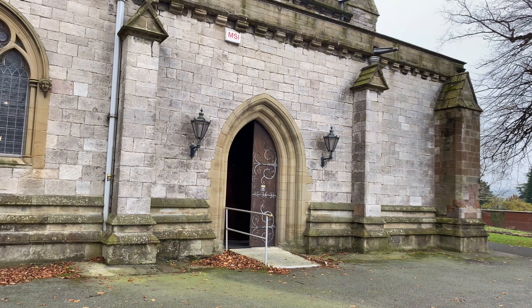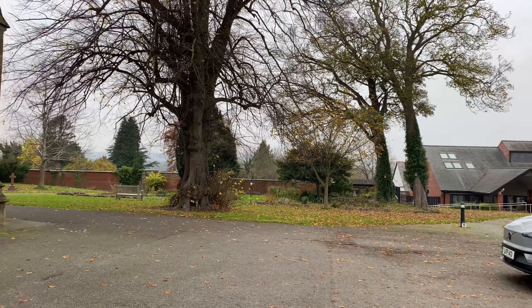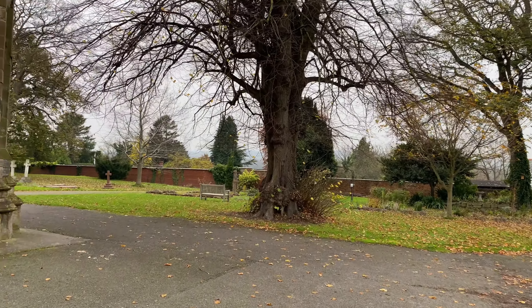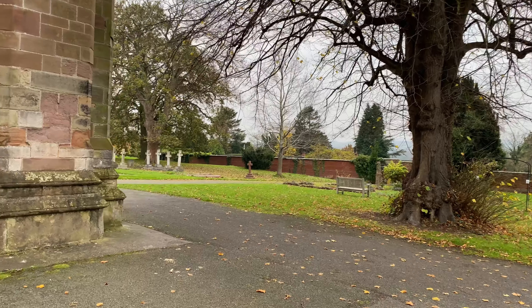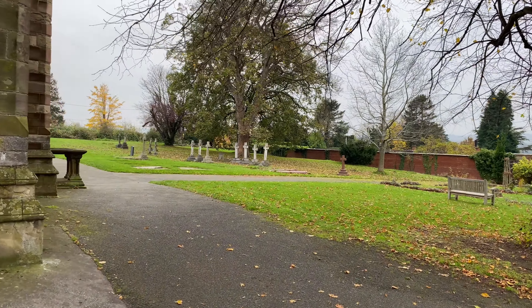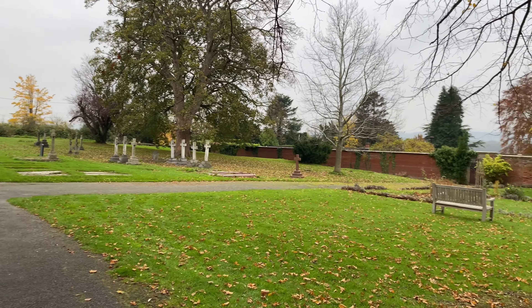It was originally built in the mid-12th century and it was burnt down pretty much to the ground and then rebuilt again in the 13th century. It's been used for all kinds of things - housing cattle, one thing and another. It really is a fascinating place.